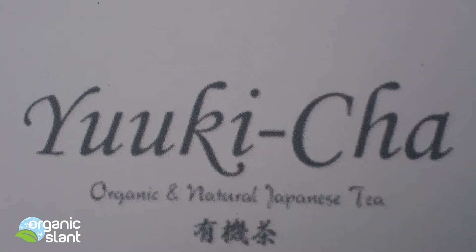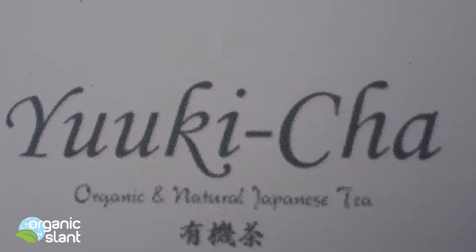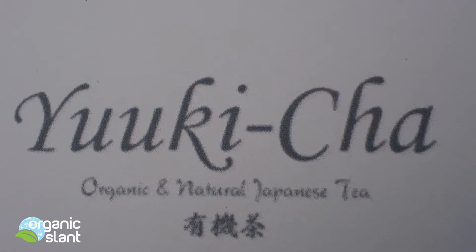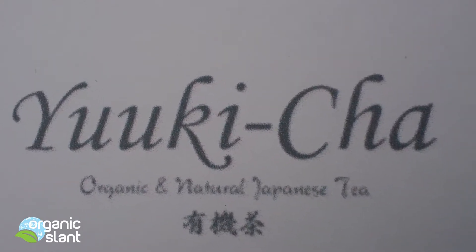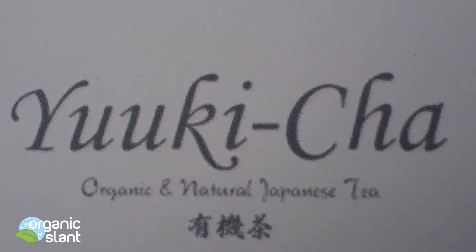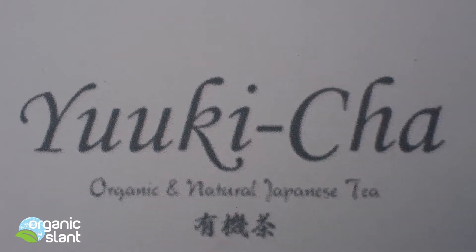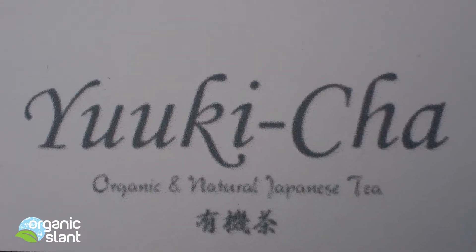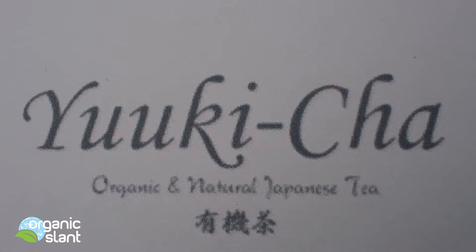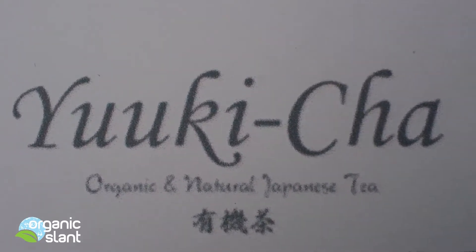Today is December 22nd and I just received my Yukichi organic certified green matcha tea. Because of a request from a viewer who said he drinks this about four times a day, he asked me to test it. So I went ahead and bought it, imported straight from Japan.